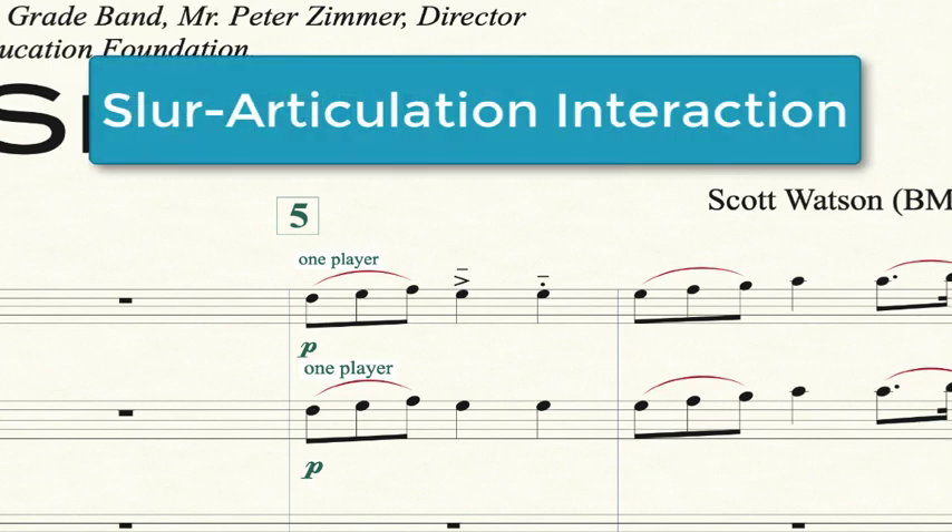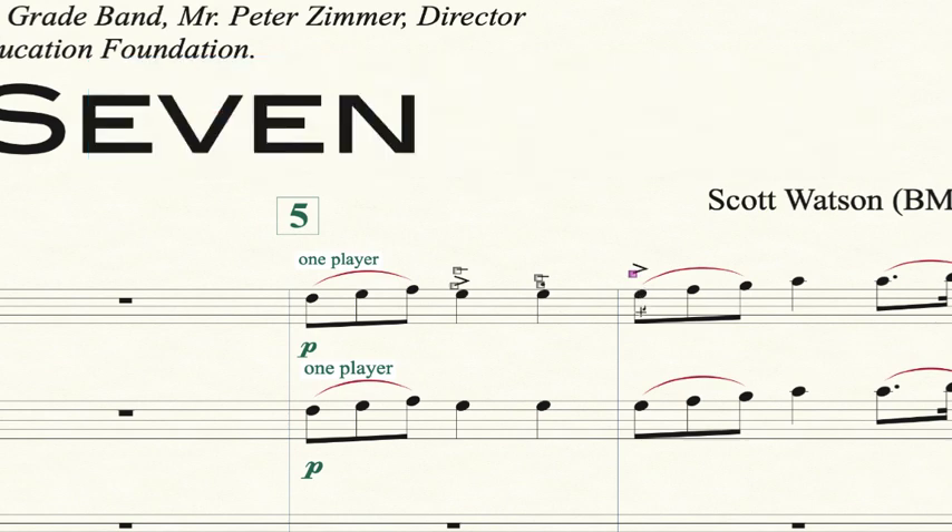Also related to that is that slurs and articulations now play nicely together. For instance, if I take this slur group and wanted to put an accent on the first note of the slur, in the past that accent might have collided with the slur marking. Or say if I want to end it with a staccato — have that last note of the slur group be staccato — it automatically updated the slur; the slur lifted up a little bit. You can see that with string bowing notation too, where you'd put staccato markings and the slur marking at the same time. Those are all noticeable improvements that make it worth the upgrade.